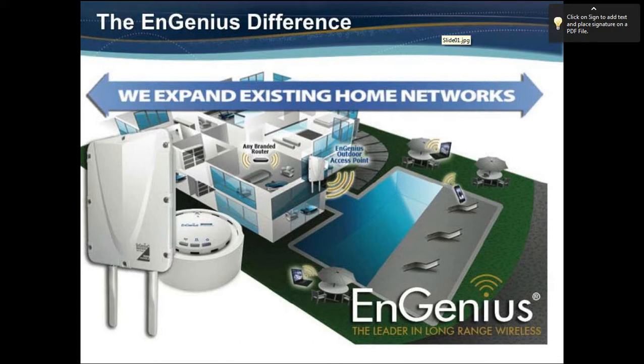Expanding larger homes with outdoor products as well as our indoor consumer solutions to provide wireless inside is also a key area. Typically in larger homes it's more difficult to cover the whole property with just a single AP, so the outdoor units fit well in providing expanded coverage for outdoor areas where laptops, smartphones, and other devices connect via Wi-Fi, as well as in some indoor areas inside the premise.